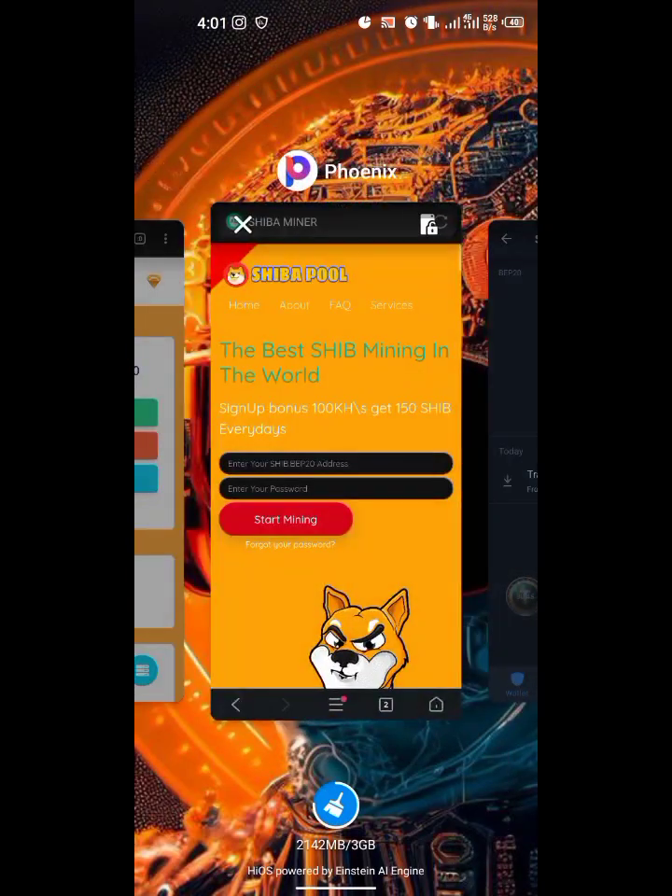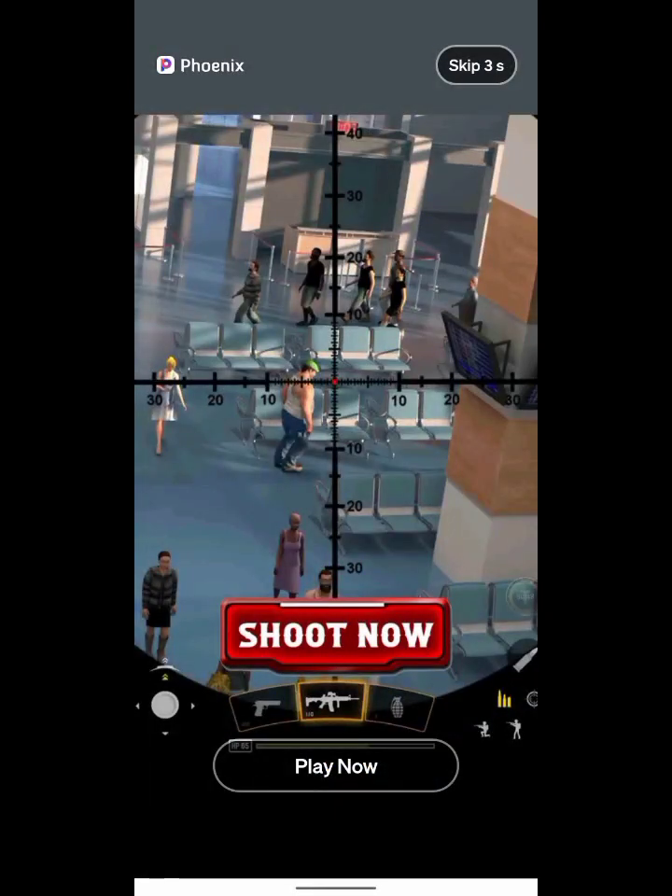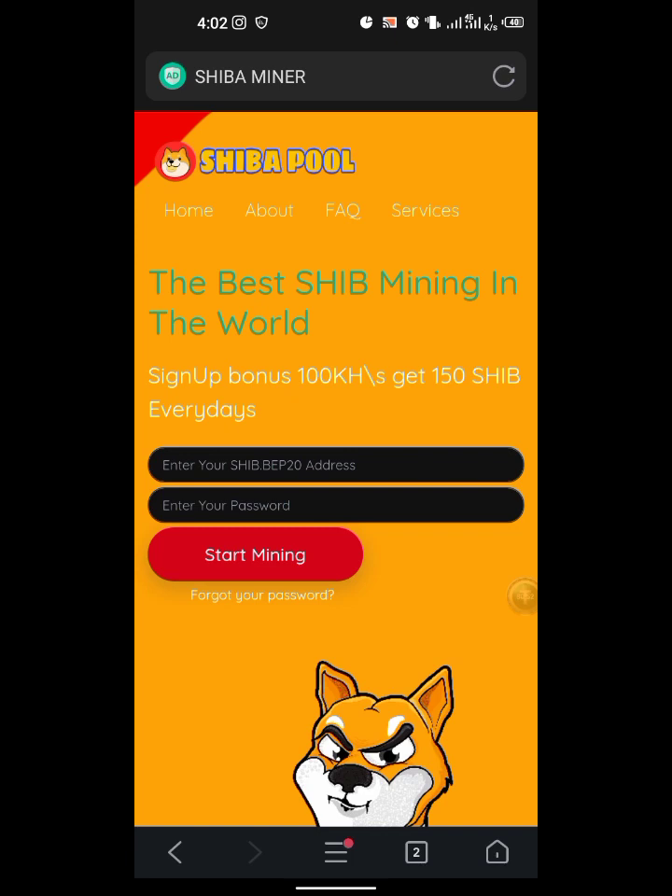The website we are going to be exploring today is called Shiba Miner. This is a brand new website, though it has been around for a little while. Here is the interface of the site.